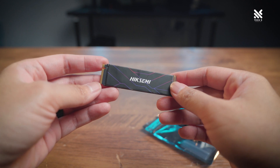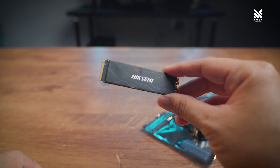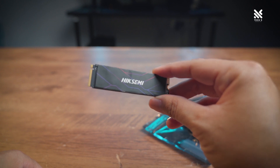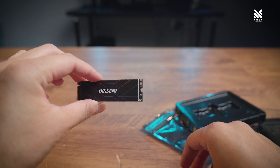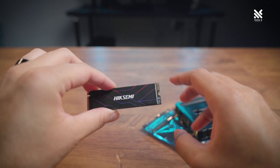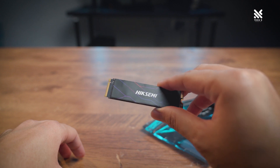Now there is one small nitpick I'd like to point out on the Future NVMe — the heatsync sticker's orientation is oriented to the left insertion of motherboards, whereas most motherboards nowadays use right insertion for their NVMe SSD slots. But I guess most motherboards these days also come with their own NVMe heatsync, so you really won't be able to see it anyway. But I just thought it's something worth pointing out.